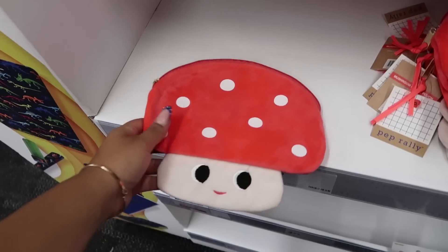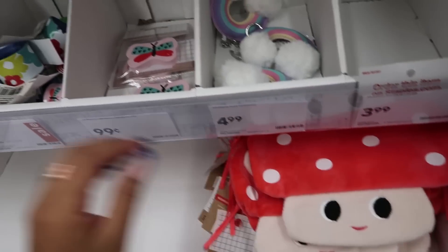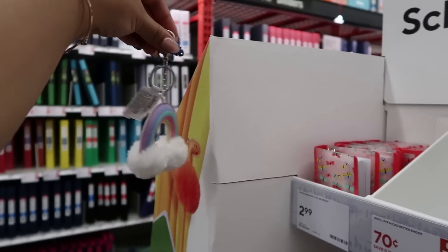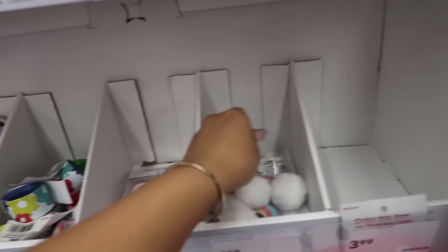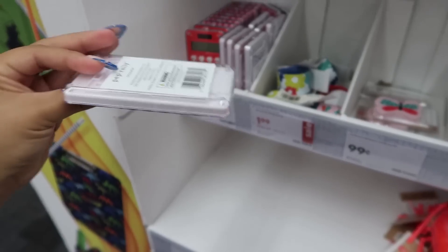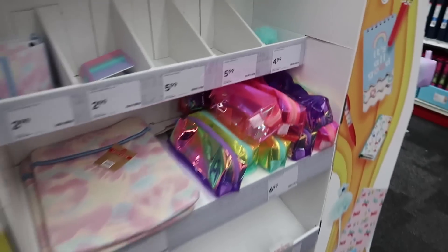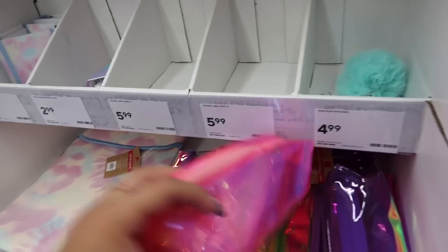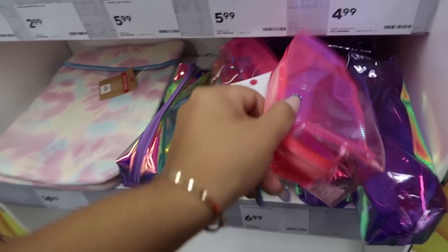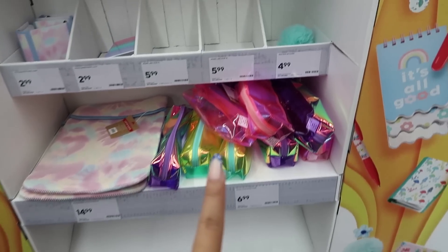Why is this so cute? A little mushroom — I feel like they really like mushrooms in this store. This is cute too, I feel like it would even look cute on a backpack. In case you guys need a little simple calculator, I really like this one. I really don't need one, but I love the little hearts it has. This is cute if you guys are looking for a pencil case — I actually have one so I don't need one, but that one is super cute.